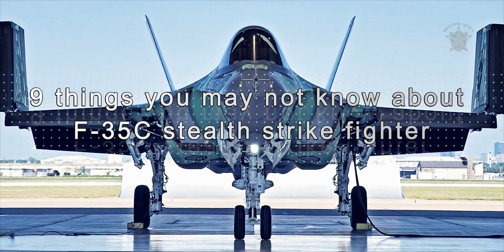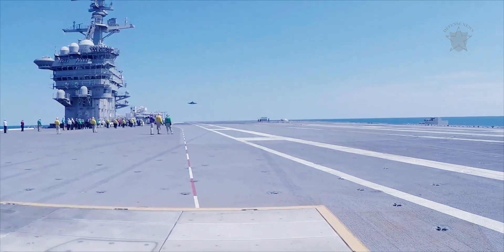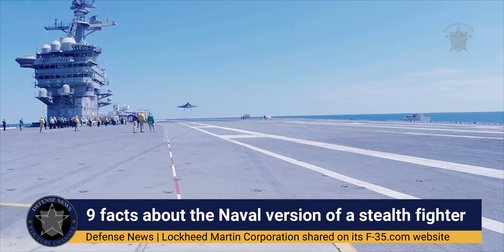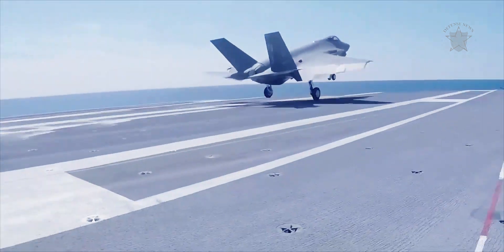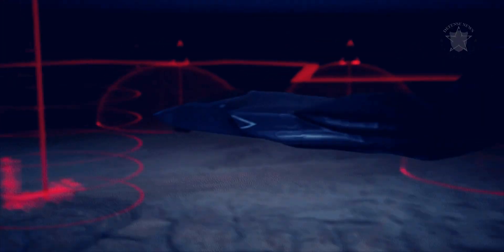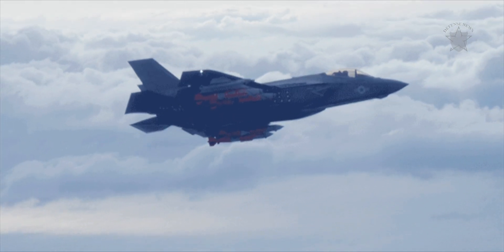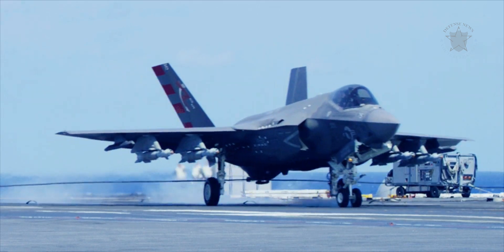9 Things You May Not Know About the F-35C Stealth Strike Fighter. For the first time in U.S. naval aviation history, radar-evading stealth capability comes to the carrier deck. With stealth technology, advanced sensors, supersonic speed, weapons capacity, and superior range, the F-35 is the most advanced fighter to ever operate aboard a carrier deck.